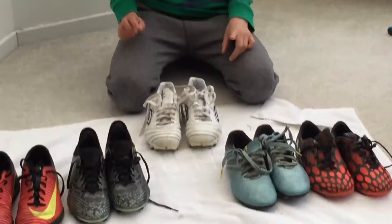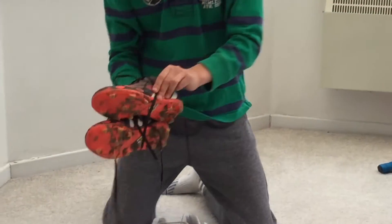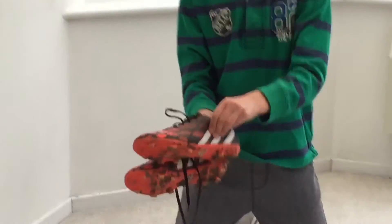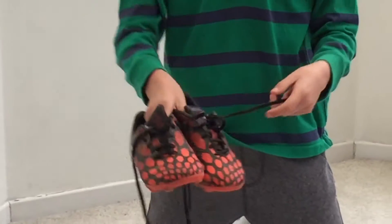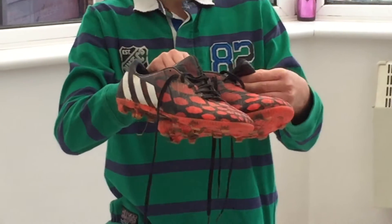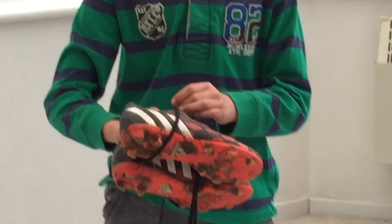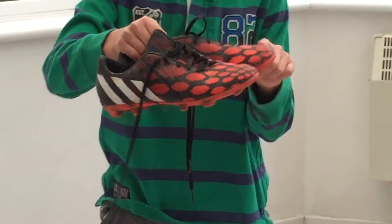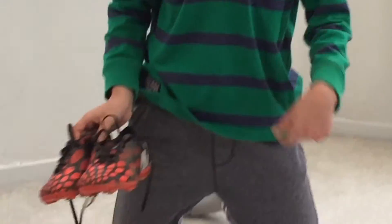Boots number four are these boots. They do look really muddy as you can see. The leather isn't that hard. The Maria used to wear these in like 2014, I think. I don't even remember the name now but they don't fit me anymore. I used to really like these boots but I didn't clean them so that's why they've got dry mud which I can't clean. The studs aren't the best — I might have worn them out a bit — but yeah, they're boots number four.